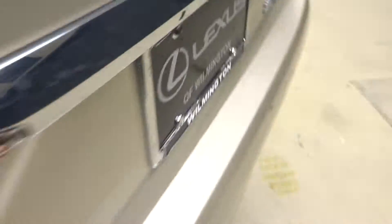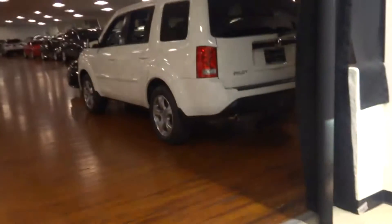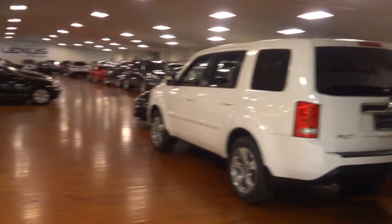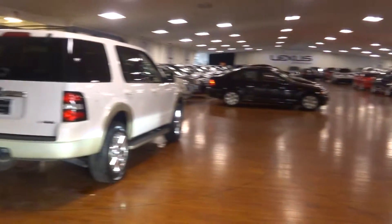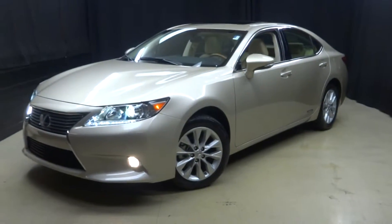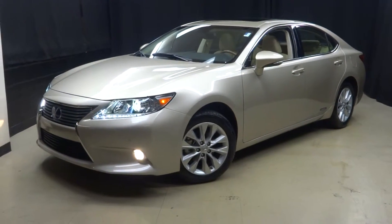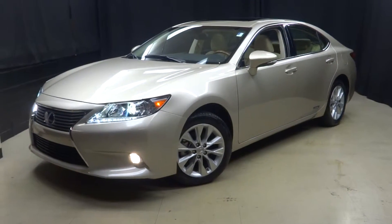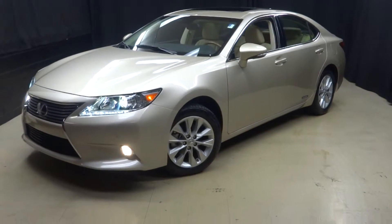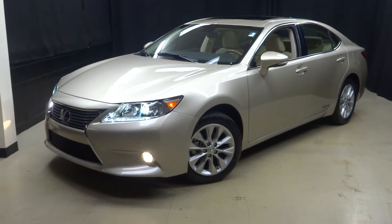It's right here at Lexus Wilmington. If you're looking for more information on this 13 ES hybrid or any of the other pre-owned vehicles in our pre-owned inventory, in our 90,000 square foot pre-owned showroom — when you come here to Lexus Wilmington, you do your car shopping indoors to avoid the elements of the weather. Stay warm, stay cool, stay dry. Come shop inside at Lexus Wilmington. Go to LexusWilmington.com for more information.